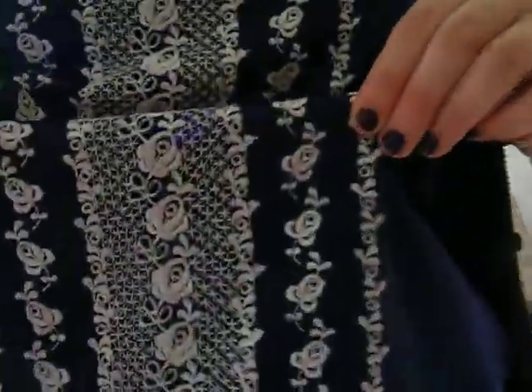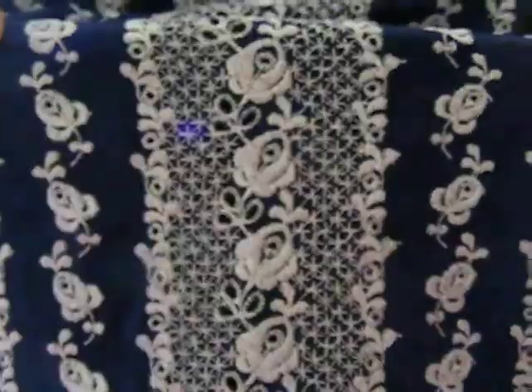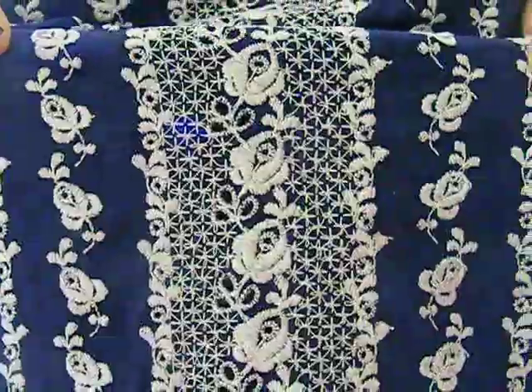So this is the print on the top — I hope you can see that and I hope it's focusing. Isn't it just so cute? It's really delicate and sweet and it's obviously got the bow at the top. I think it's a really cute top.